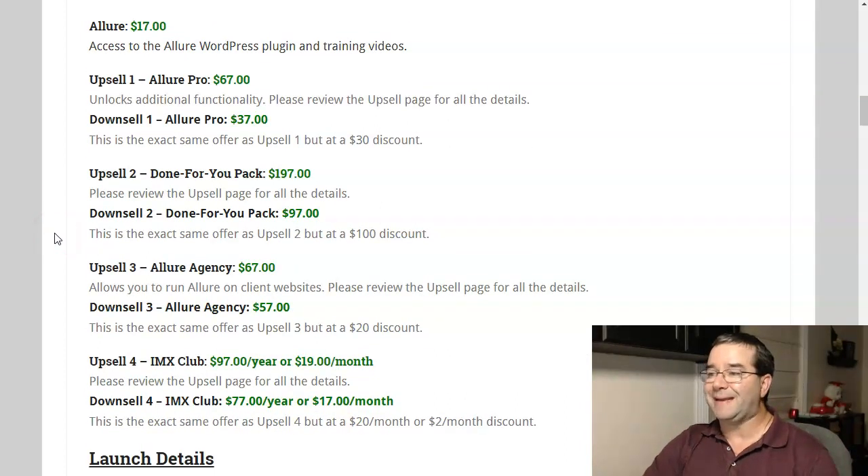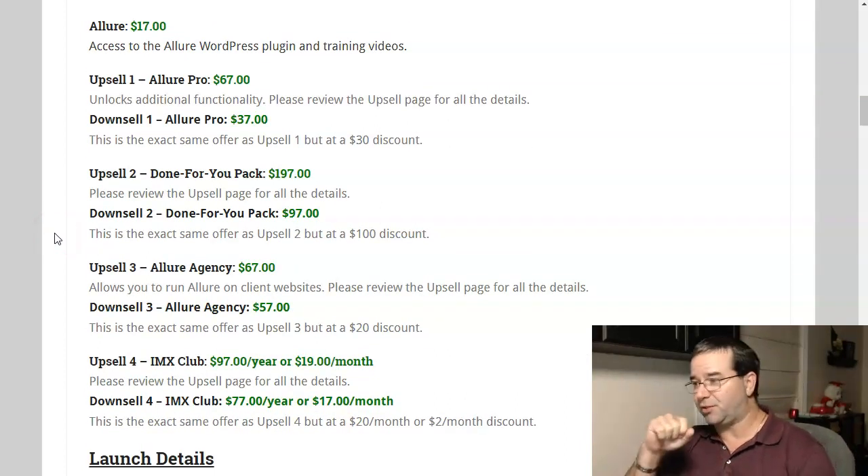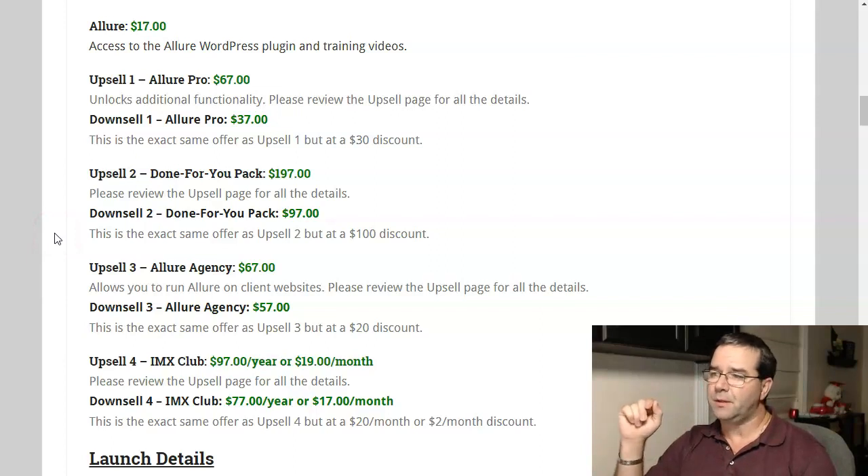Upsell number two is a done-for-you pack. I didn't get a lot of information on what it contains. It is kind of pricey at $197, so make sure you check out the details on the upsell page — it may be well worth it. If you do want it, go ahead and take the downsell at $97 to save $100.